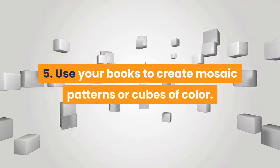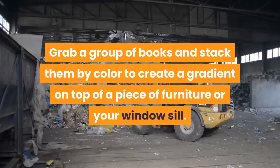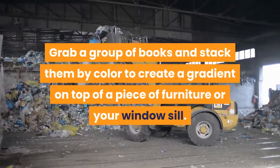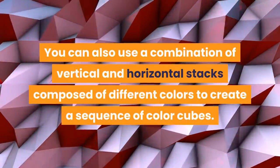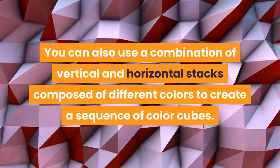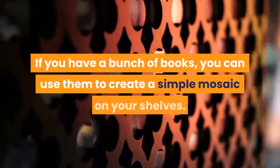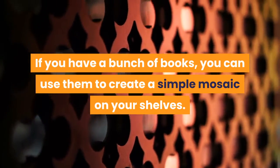Use your books to create mosaic patterns or cubes of color. Grab a group of books and stack them by color to create a gradient on top of a piece of furniture or your window sill. You can also use a combination of vertical and horizontal stacks composed of different colors to create a sequence of color cubes. If you have a bunch of books, you can use them to create a simple mosaic on your shelves.